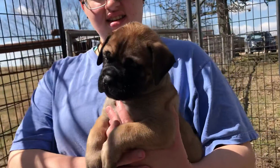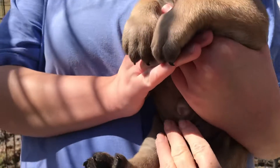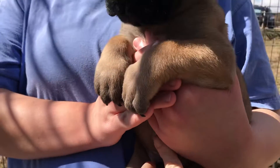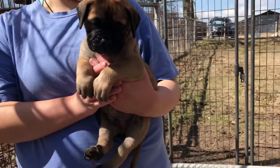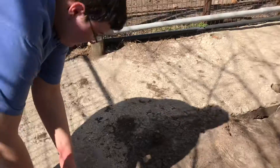So this one, well I would consider the second pick boy, but he has a hernia. This is Felix. He has a hernia, but he's a beautiful head. He's a hernia boy. We're coming up to get the next one.